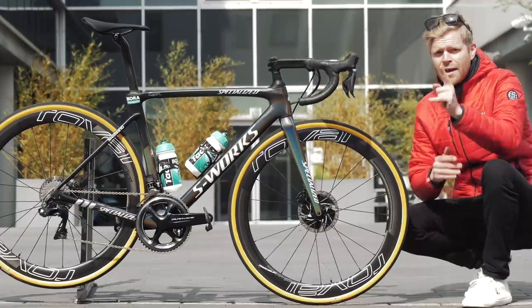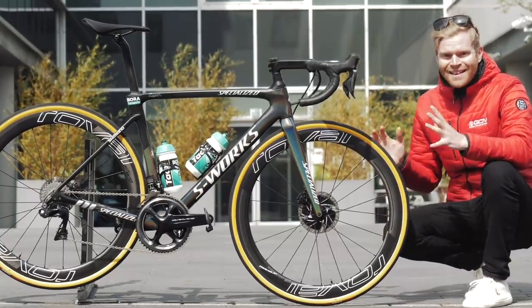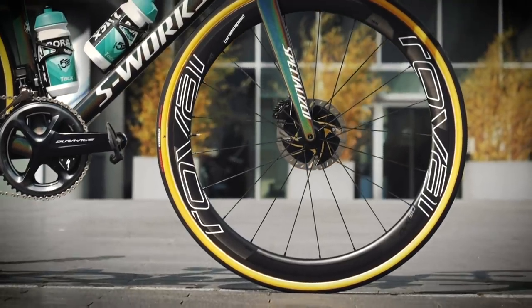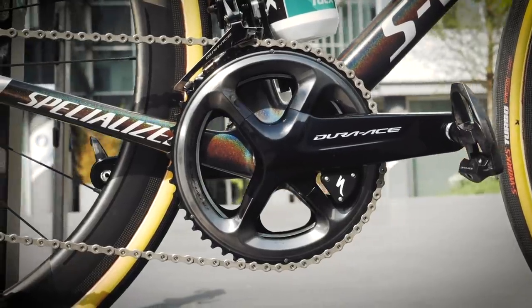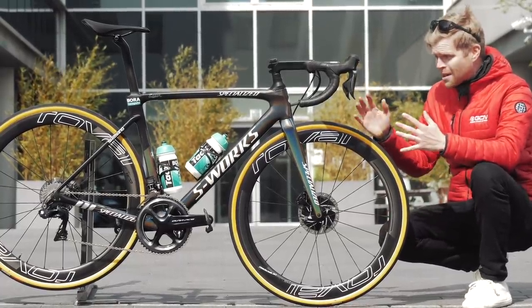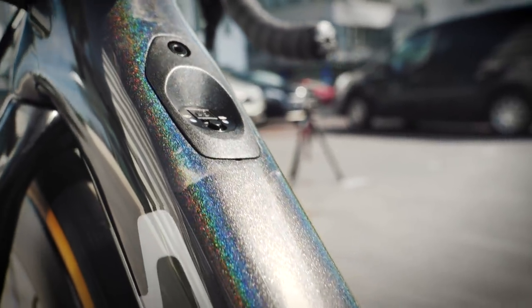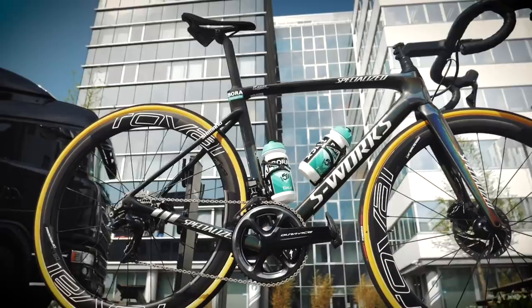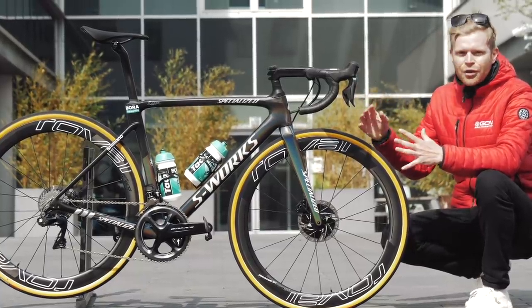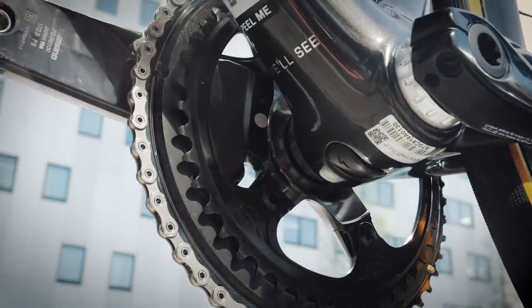I'm here at a top secret location ahead of the 2019 edition of Paris-Roubaix and I have what I think is the most exciting pro bike I've ever seen. The reason why I'm so excited is because this is the bike of Peter Sagan, which is normally very exciting, but in addition to that it's a brand new Specialized Roubaix. This is the first time I've seen it — I didn't even know this thing was coming out. I'm going to go through the big differences between the new Roubaix and the previous Roubaix, and then talk about some of the small things that make this bike unique to Peter Sagan.